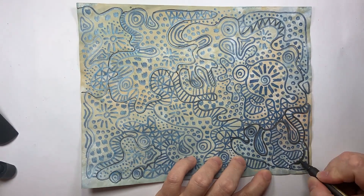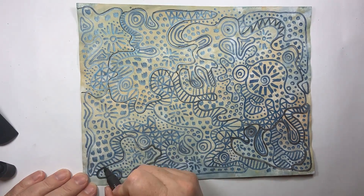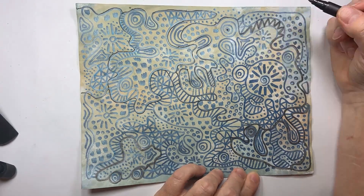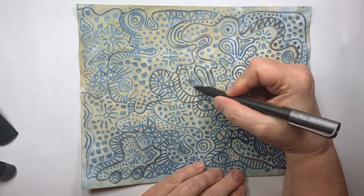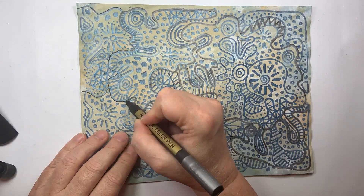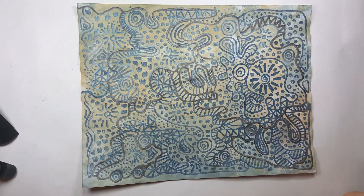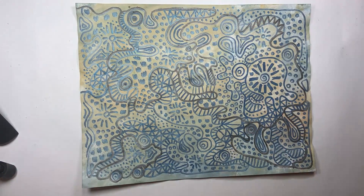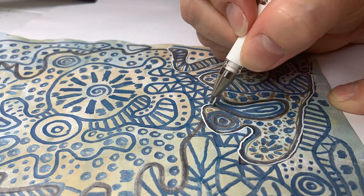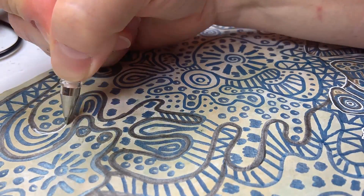I didn't think you could see it good enough, so I went back over it with a thicker pen. There's a car. Here's Mr. Dinosaur. Even if it doesn't turn out to be a beautiful piece of art that you love, you can still have fun with it and create something unique. Even with the thicker black, I didn't think you could see it good enough, so we're going to go around it with our white pen. And now I think you can see him a little better.